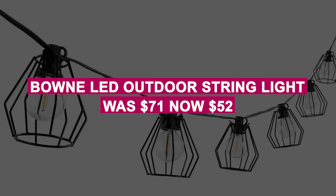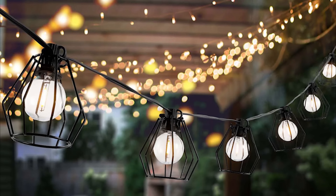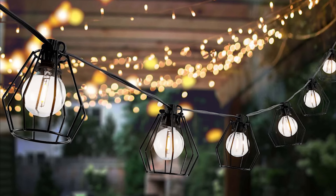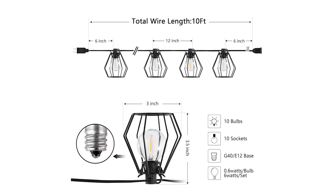The Bone LED Outdoor String Light was $71, now $52. Add charm to your outdoor space with these stylish string lights featuring 10 LED birdcage-style shades, perfect for cozy nights under the stars.